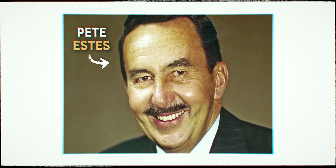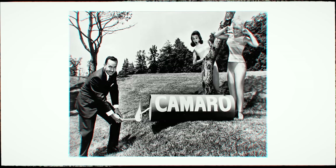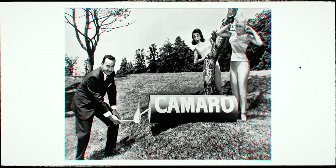Famously, Pete Estes, Chevrolet's general manager at the time, announced the Camaro with a mic drop. To quote: 'The Panther is dead, long live the Camaro.' And then he just hung up. There were so many questions that were unanswered — first off, why did somebody sacrifice a Panther to create a new Chevy, and what the heck is a Camaro?